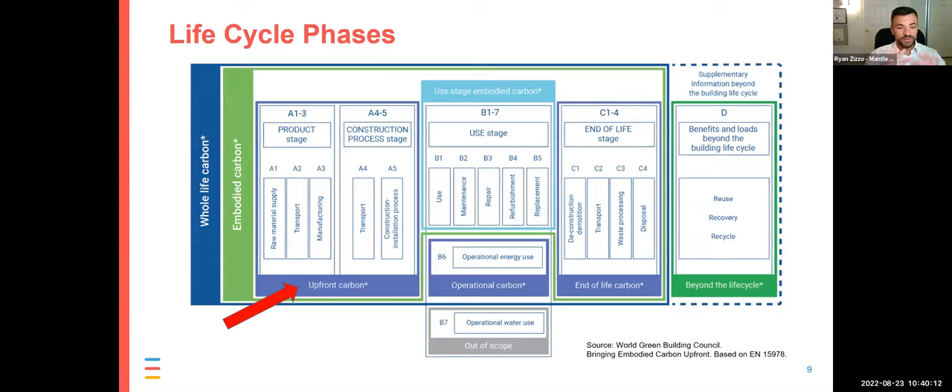The international standards break those life cycle phases into sub-phases with specific nomenclature: A1 to A5 associated with all product and construction phases, B1 to B5 for the use phase, and B6 and B7 for operational energy and water use — which are not included in embodied carbon. End of life is the C phase. You might see people reporting embodied carbon results using these numbers, such as 'our A1 to A3 results' or 'A1 to A5' or 'A1 to C4' — that refers to which life cycle phases are included.